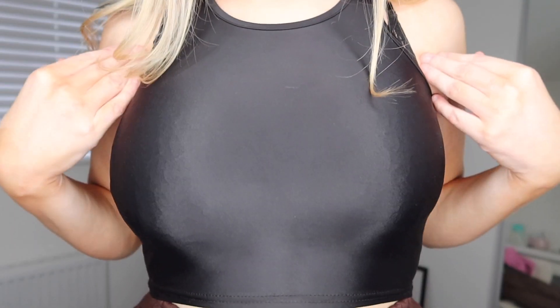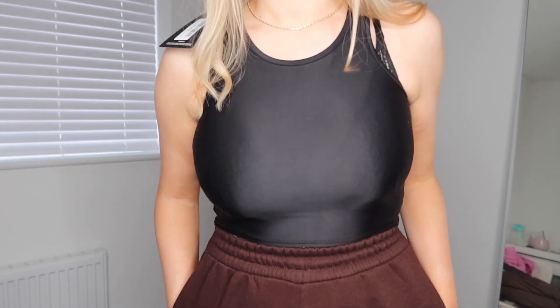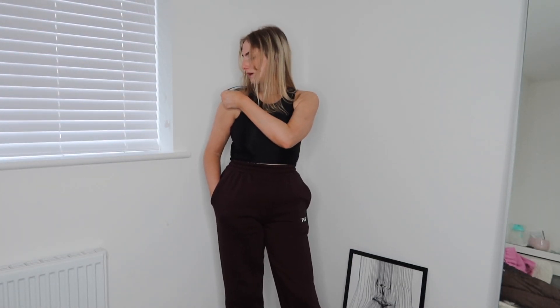This racer top was like £7. I'm not sure if it's see-through with the ring light — it is quite stretchy which is nice. I got this in a size 10 and it's lovely, a little bit cropped which I like. It's just a kind of racer style vibe.